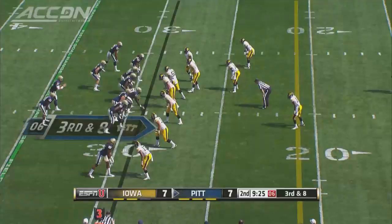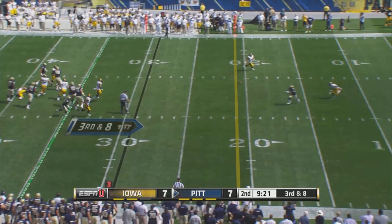In the second quarter, third and eight on the 29. Chad Wojtek — smart idea — finds Tyler Boyd, 18-yard pickup there, out at the 10-yard line.